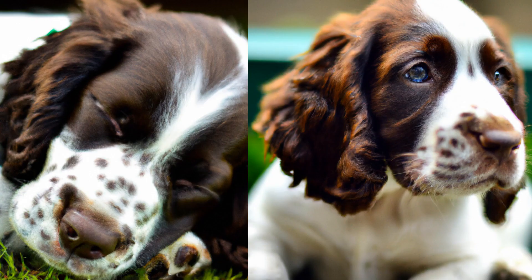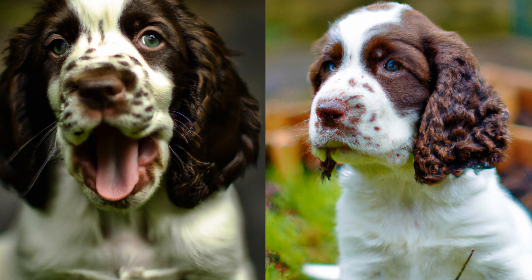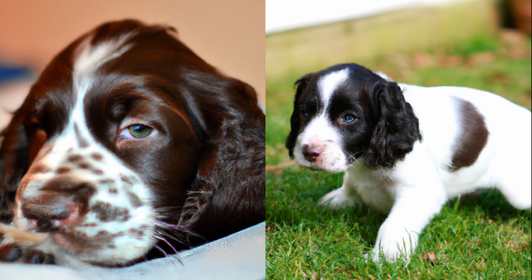As your English Springer Spaniel puppy continues to grow, they will become more independent and start to develop their own preferences and habits. They will also start to lose their baby teeth and grow their adult teeth, so make sure to provide plenty of chew toys to help with the teething process. Proper nutrition is also crucial during this time, as your puppy will need plenty of nutrients to support their growth.